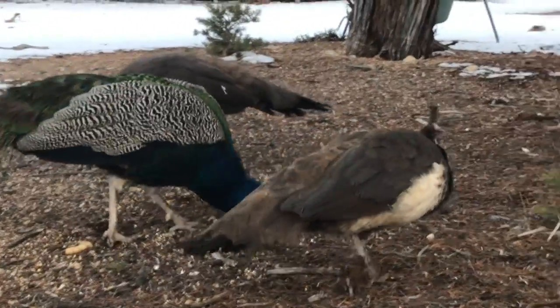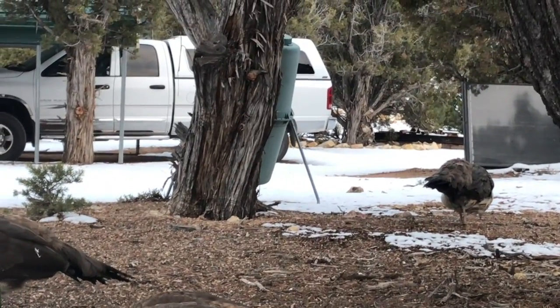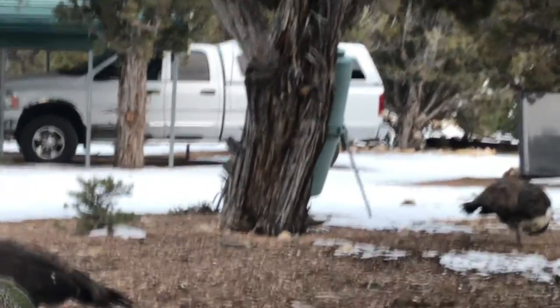Jupiter enjoys the peanuts. I throw a few peanuts out there too, so he enjoys taking them apart. Right there in the back of the frame on the right, up against a tree,